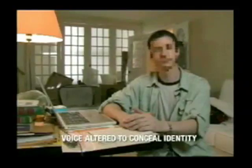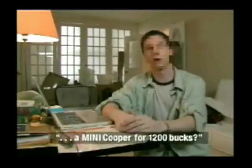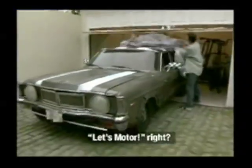You'll hear from humiliated victims. I thought, a Mini Cooper for $1,200 bucks. Let's motor, right? Wrong.